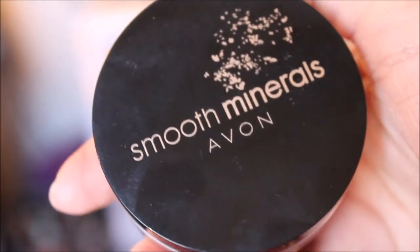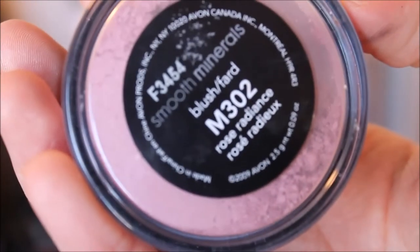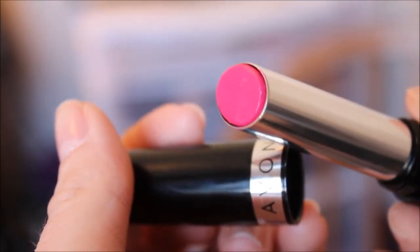I used my Smooth Minerals Avon blush in Rose Radiance and put that right over my contour. Then my Avon lipstick in Poppy Pink — and that is the whole look! I hope you guys really liked it. If you did, go ahead and like and share, and I'll see you next time. Bye!